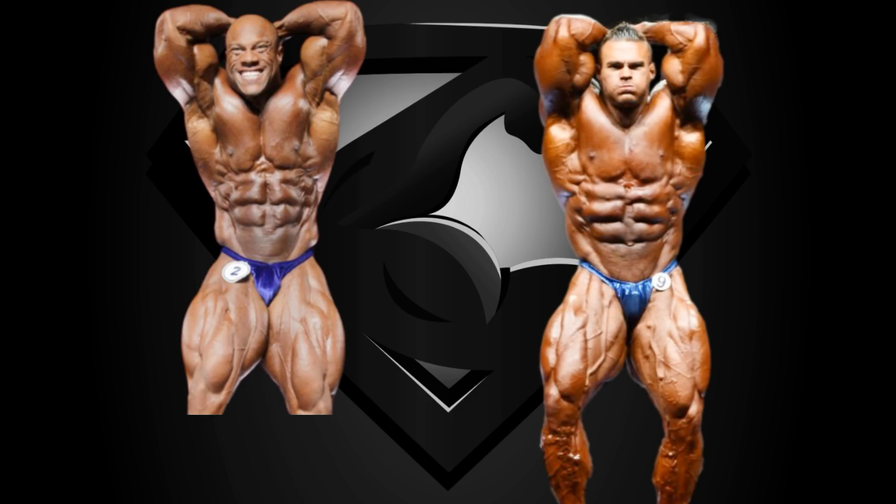Abs and thighs, and Phil in his prime was impressive in this pose as well. He had a tight and ripped midsection, however not the most eye-pleasing abs. Nick Walker is wider but also blockier; however, due to his superior lats and better ab development, I'm going to give him this pose. Nick Walker wins his first pose in this comparison.